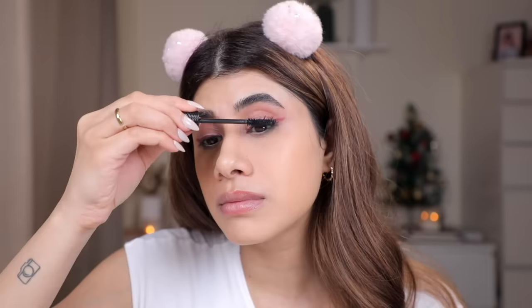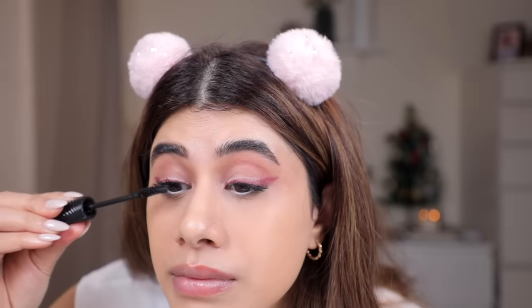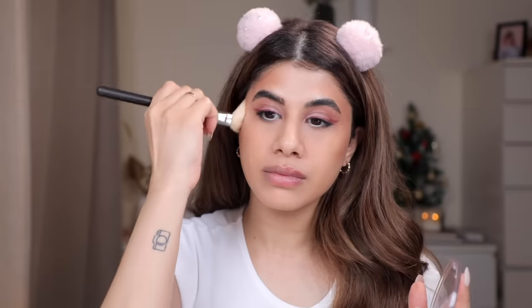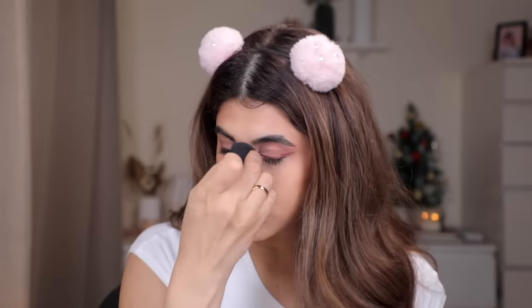The eye part was such a fail — such a bummer. For mascara I don't have anything new, but I love the Benefit Fan Fest Mascara — one of the best mascaras they've come out with. Amazing. For bronzer I'm taking the Makeup Revolution bronzer — such a big pan and I like this one.